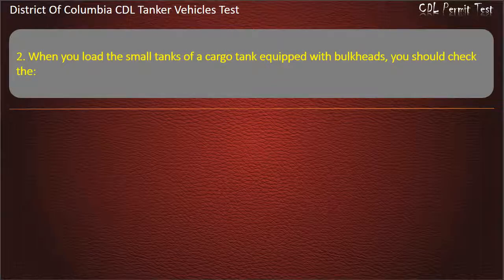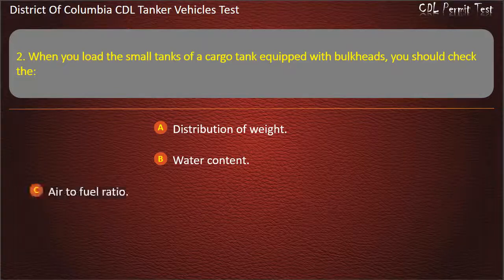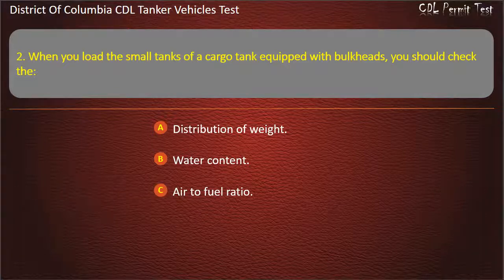Question 2: When you load the small tanks of a cargo tank equipped with bulkheads, you should check the: Distribution of weight; Water content; Air to fuel ratio. Answer: Distribution of weight.